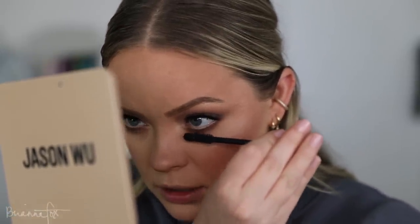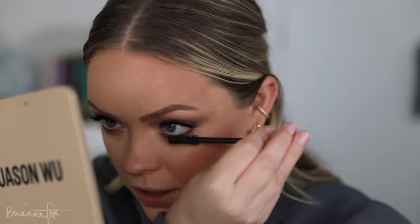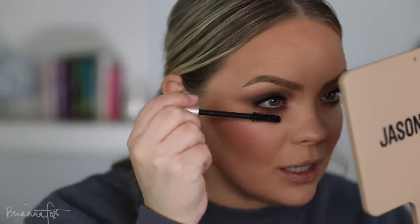I need to place a MAC order soon — I want to get the Extended Play Mascara for the bottom lashes; something about that wand is just so good. I also need more Bone Beige. Let me know your MAC favorites because if I'm going to place an order maybe I'll try some new things. I hate when stuff is limited edition because then you fall in love with it and can't get it again.